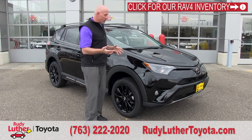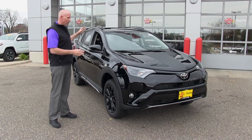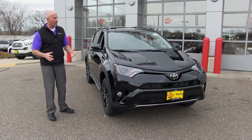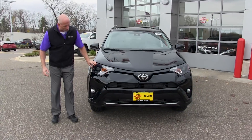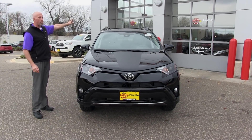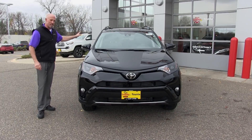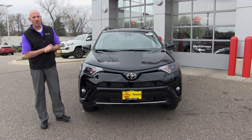With the RAV4 Adventure Edition, you notice they've got black accents all the way around. This one being in black really highlights that around the headlight surround, the wheels, the roof rails up top, and inside — and I'm pretty excited to show this to you.